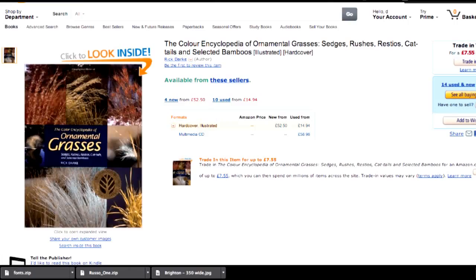Here's a book on Amazon called the Encyclopedia of Ornamental Grasses — a very niche, very specific area of gardening. There are lots of different books covering all the different niche areas of gardening that you can get through Amazon like that.